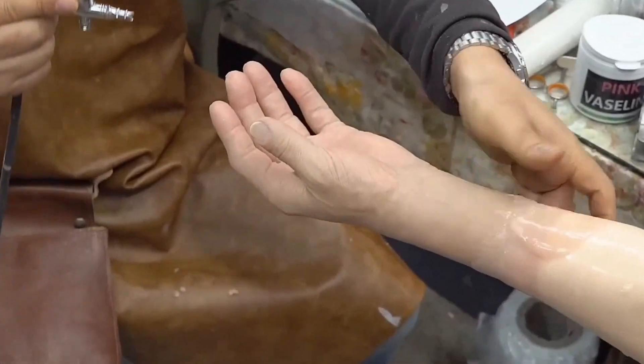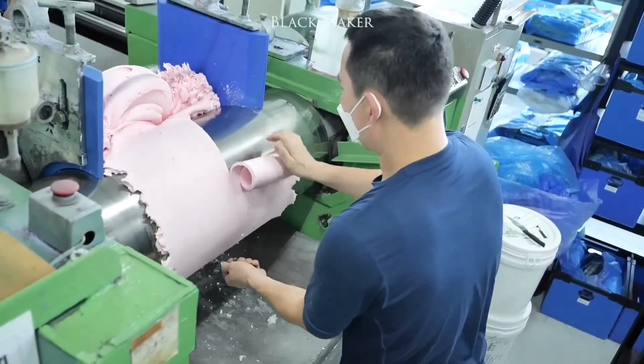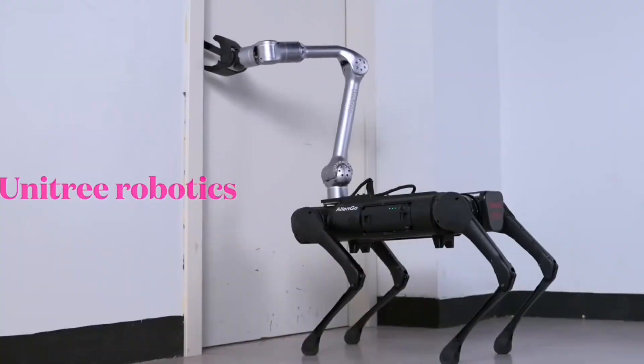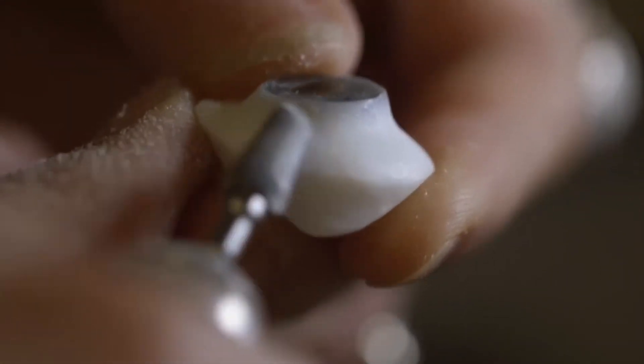Imagine losing a body part today and getting a fully functional replacement within days. Groundbreaking technology is making this a reality, with scientists crafting advanced prosthetics at lightning speed. Prepare to be stunned by the revolutionary advancements that are reshaping human life as we know it.